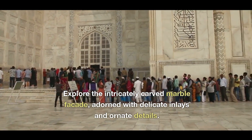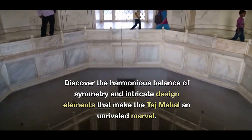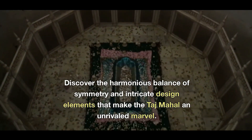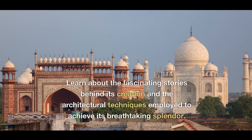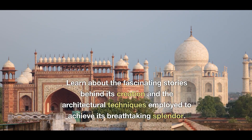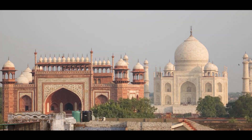Explore the intricately carved marble facade adorned with delicate inlays and ornate details. Discover the harmonious balance of symmetry and intricate design elements that make the Taj Mahal an unrivaled marvel. Learn about the fascinating stories behind its creation and the architectural techniques employed to achieve its breathtaking splendor.